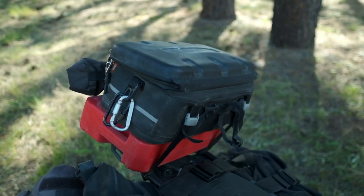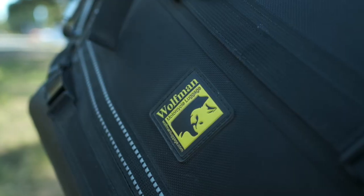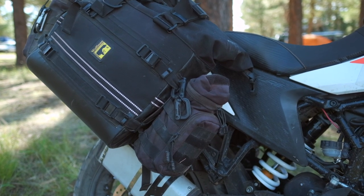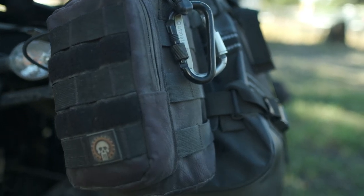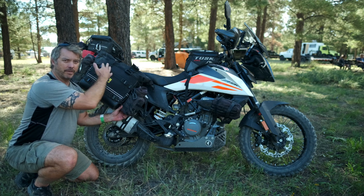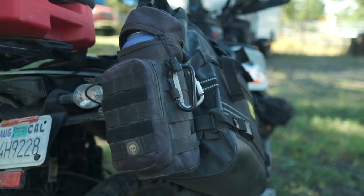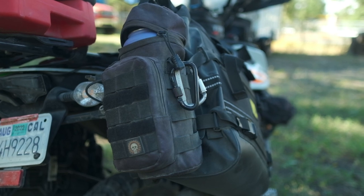The luggage is Wolfman Expedition luggage, which I got at the last expo because it was in their bargain bin — so for $200, I threw some new panniers on. I've got some bottle holders attached to the front and back. I like the bottle holders because I can keep water on the bike without mounting it high, and they have some little pouches where I'll put battery packs and cables — just stuff-and-go packs that I put on the luggage.